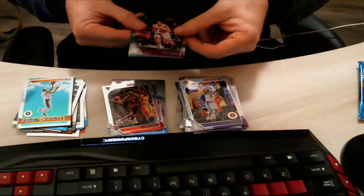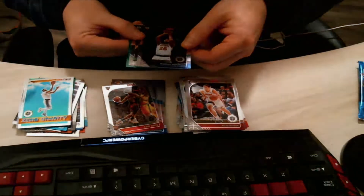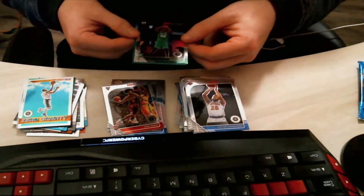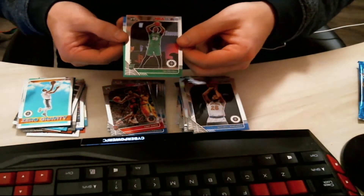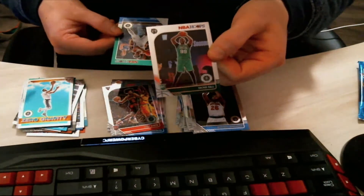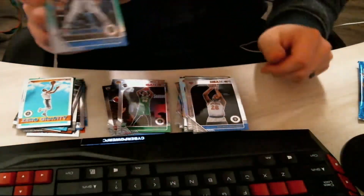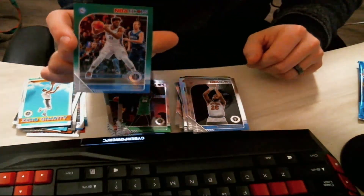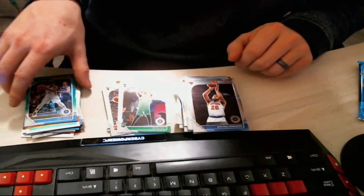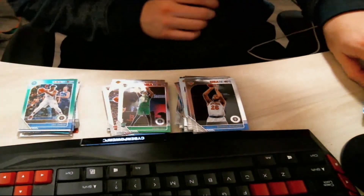Kelly Olynyk, then Mitchell Robinson — Mitchell Robinson again. Getting word in my ear that nothing crazy on the Zero Gravity Anthony Davis, but we just pulled a Taco Fall rookie card! Check that for me too — Taco Fall NBA Hoops rookie card — right there. Followed by a Joel Embiid green parallel. Not crazy? Like 10 bucks? What are we looking at — 10 bucks? That's not bad.